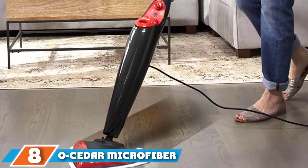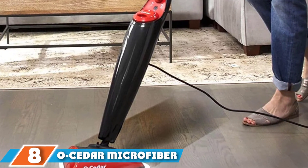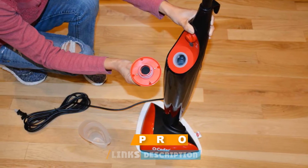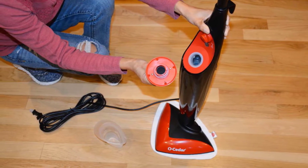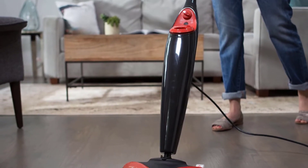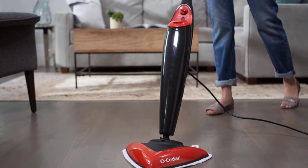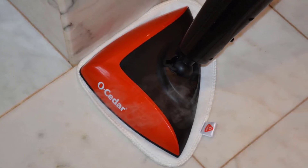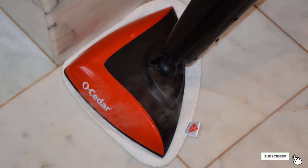The number 8 position is held by the O-Cedar Microfiber Steam Mop, consistently one of the top-ranked units on the market. It's lightweight, durable, and versatile, with a handy attachment for spot cleaning on carpets and furniture — and for such a high-quality machine, it's extremely affordable. One of its most popular features is its fast heat-up time: once you add water and turn on the device, it only takes 20 seconds to be ready, compared to several minutes for standard units.